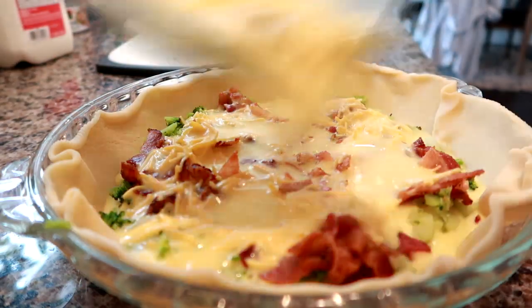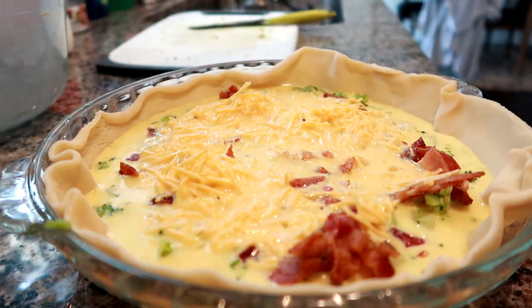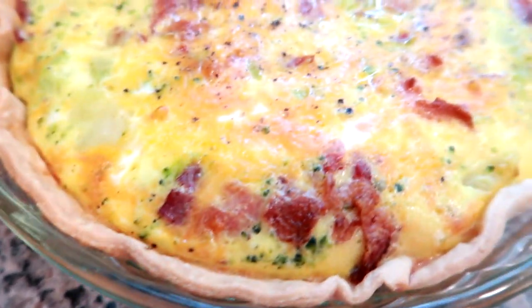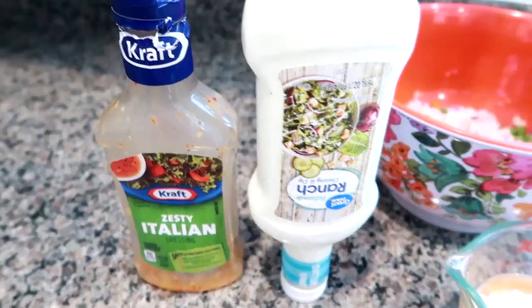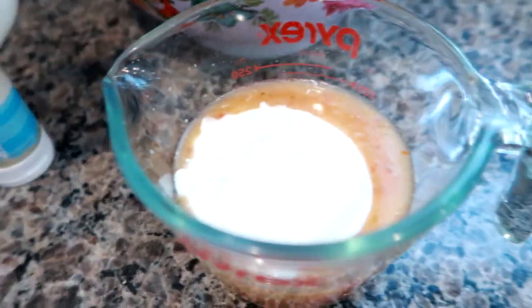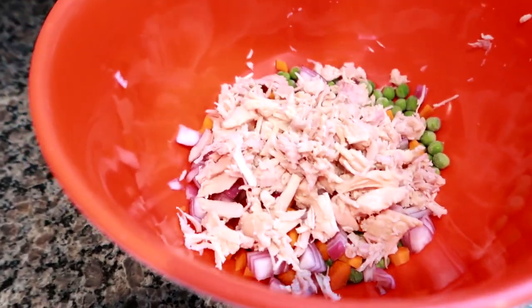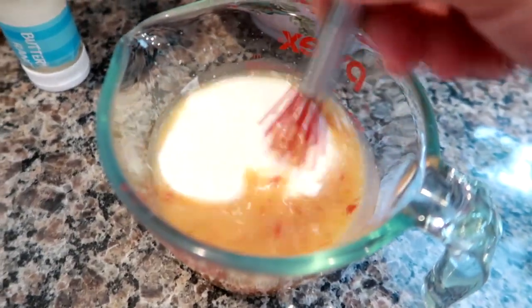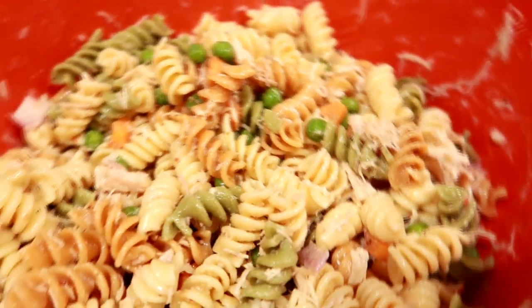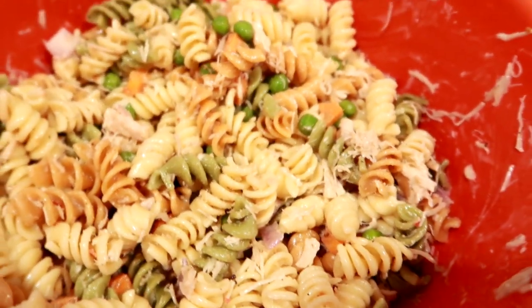So my husband's lunch on Monday consisted of some of the foods I made on Sunday during food prep. I made a bacon cheddar broccoli quiche — I actually made two of them. I also made a pasta salad using ranch and Italian as the dressing. I have some shredded chicken, a bunch of veggies, and the pasta was cooling — it came out with tricolor rotini.